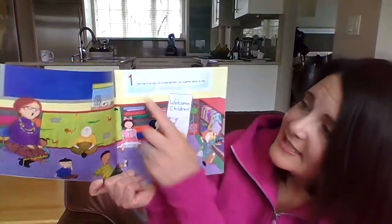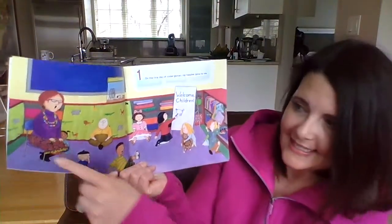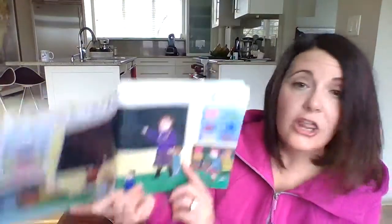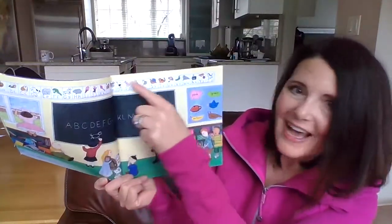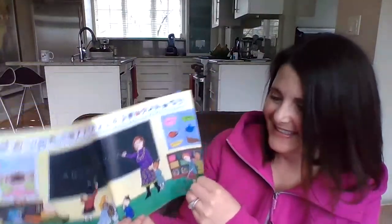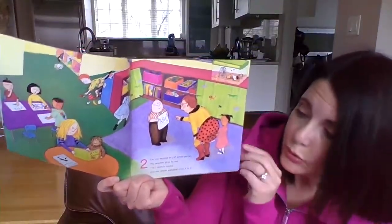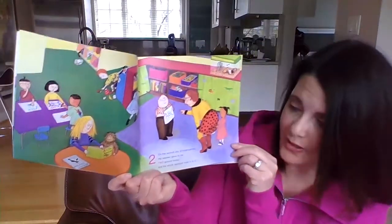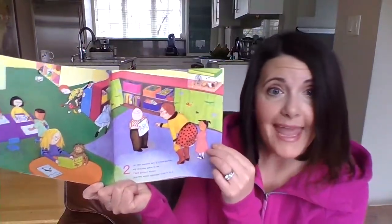On the first day of kindergarten, my teacher gave to me — you can see the teacher and all the students — the whole alphabet from A to Z. Just like in our classroom, we have the alphabet up high. On the second day of kindergarten, my teacher gave to me two picture books — one, two — and the whole alphabet from A to Z.